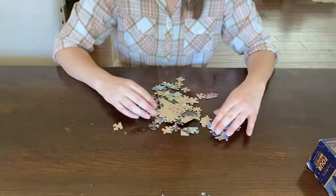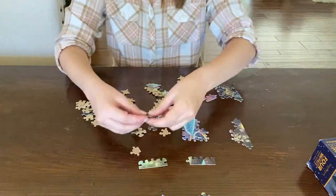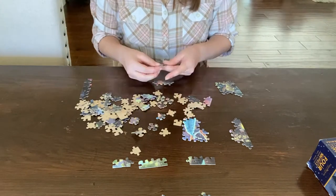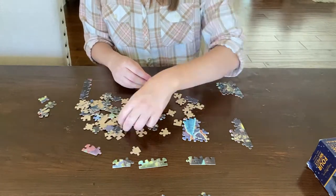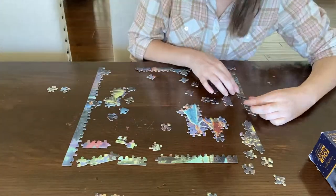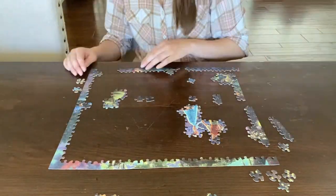So I chose to do the Princess and the Frog puzzle. Out of all the four that were in there, I chose a 500-piece puzzle. I think this puzzle is absolutely beautiful when it's actually made, but we will see how far I get because 500 pieces is a lot.